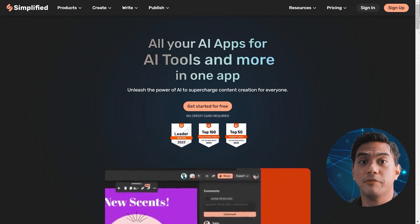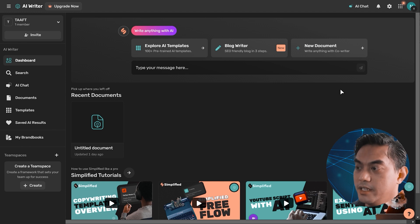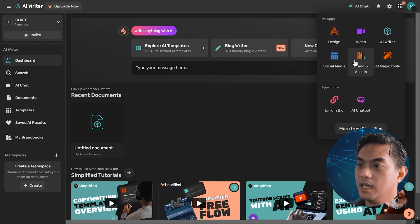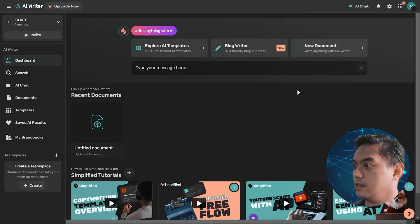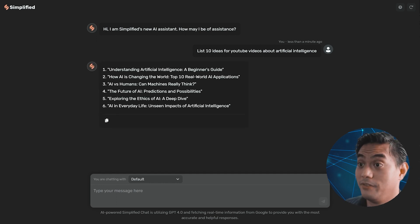Number eight is Simplified. Simplified wants to be your whole marketing department. After you create your free account, you'll get your dashboard. It has several AI tools: Design, Video, AI Writer, Social Media, Brand and Assets, and AI Magic Tools. The AI Magic Tools, for example, allows you to do a lot of basic AI stuff — it generated a cat winning an Academy Award. I also tried AI Writer and asked it to list 10 ideas for YouTube videos about artificial intelligence. It generated really fast.